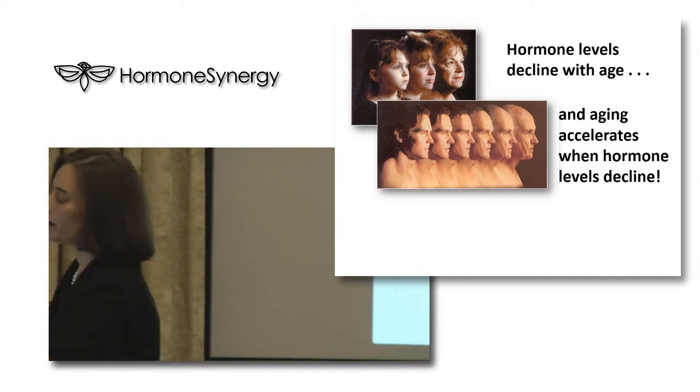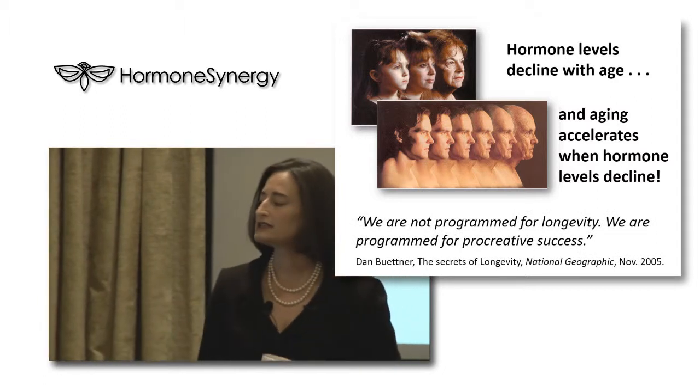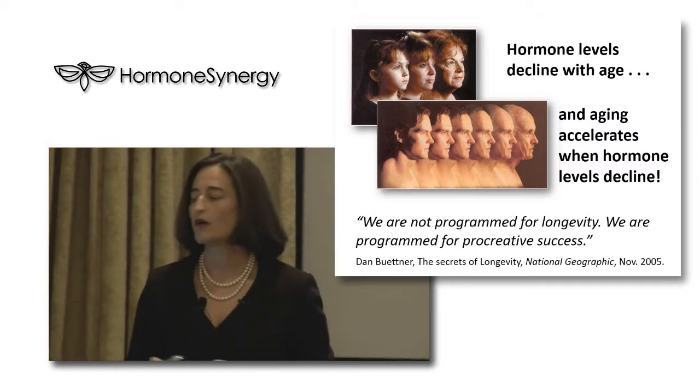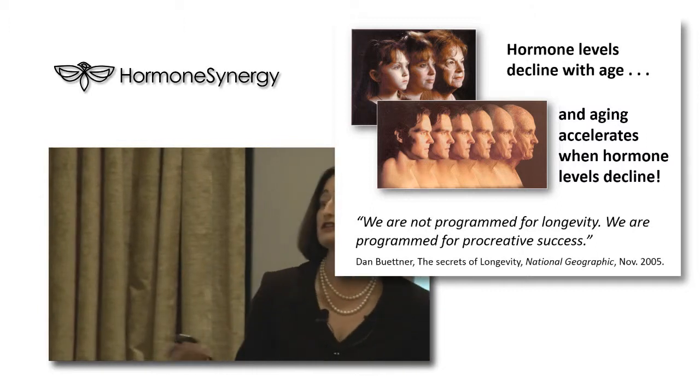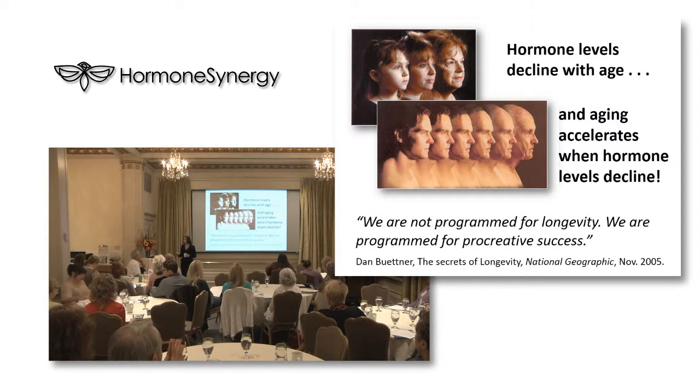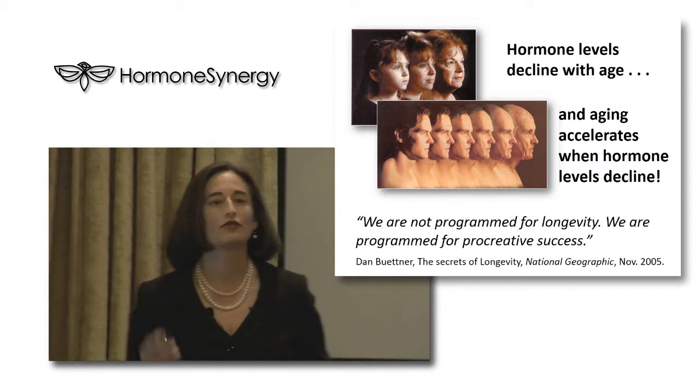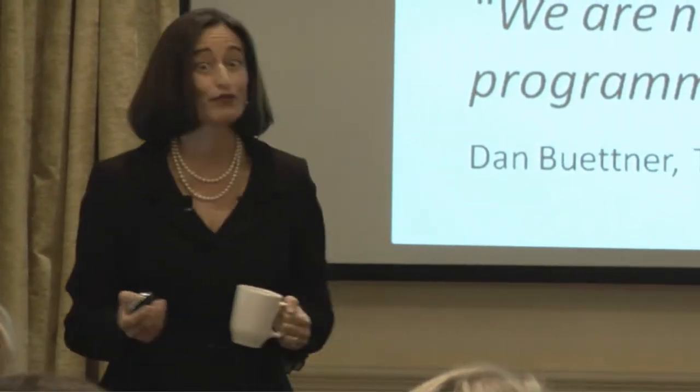This is a quote I love from Dan Bittner, who wrote a piece for National Geographic in 2005 that got turned into a book. He studied what he called blue zones - areas of the world where people seem to have a slow rate of aging. In fact, they found if you make it to 60 in Costa Rica, you have the best longevity chance anywhere on the planet. He said: 'We are not programmed for longevity, we are programmed for procreative success.' That means the purpose of your genes was to pass on and then get rid of you because you compete for resources.